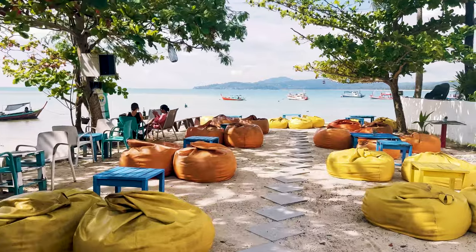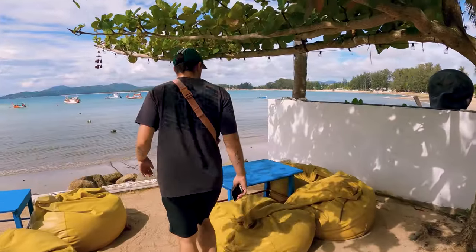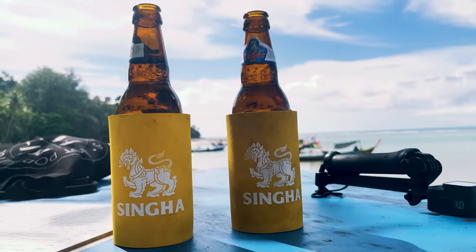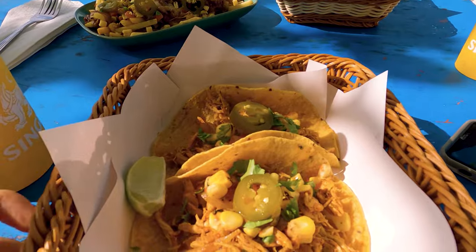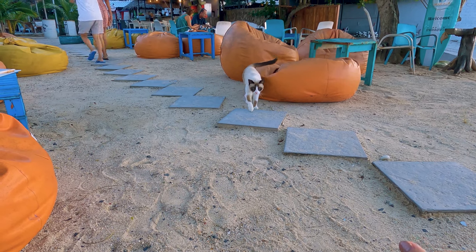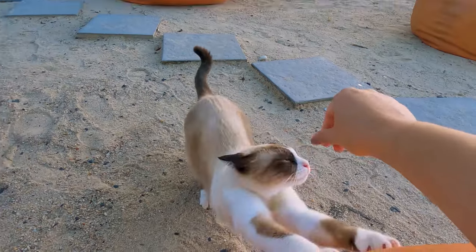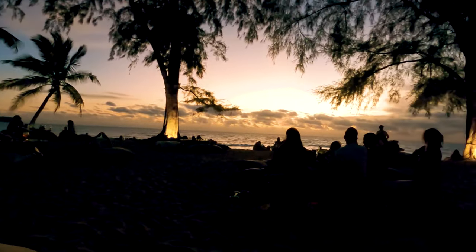Our last beach, which is the largest of the three, is Bangtao. With blue waters and white sand, this is arguably one of the best beaches in Phuket. Located half an hour north of Patong, a lot of Bangtao is completely untouched, but you can still find enough restaurants and bars for you to chill and watch an incredible sunset.